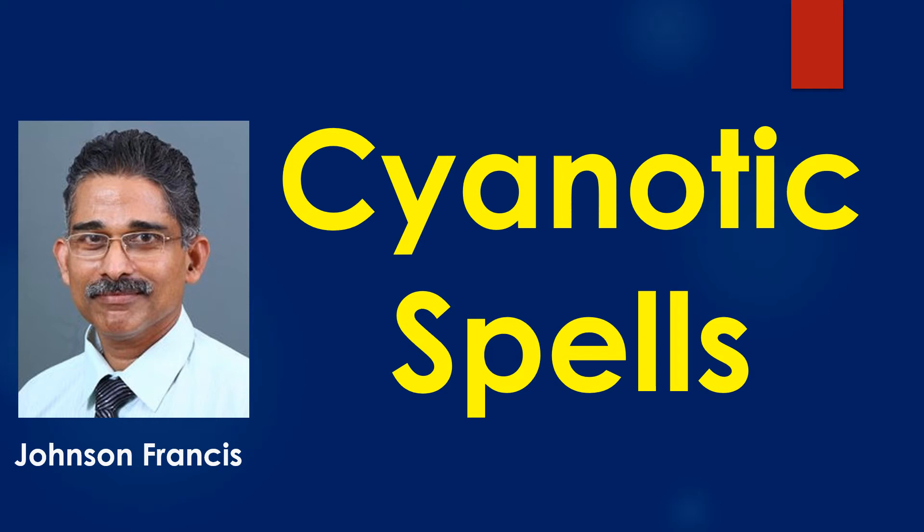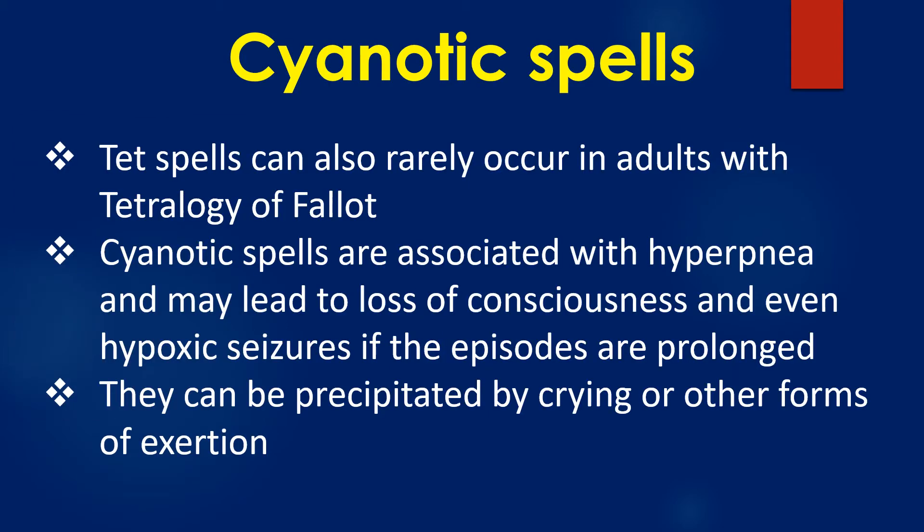Cyanotic spells are episodes of worsening of cyanosis, also called hypercyanotic spells and TET spells for short, in infants with cyanotic congenital heart disease with low pulmonary blood flow. This group of cyanotic congenital heart diseases are known together as tetralogy of Fallot physiology. TET spells can also rarely occur in adults with tetralogy of Fallot.